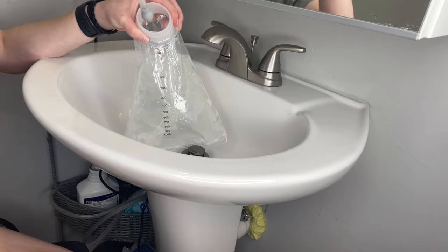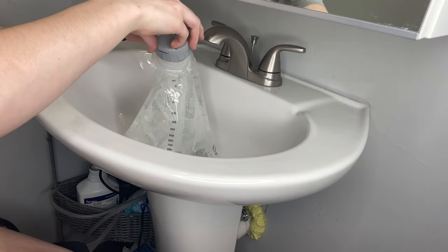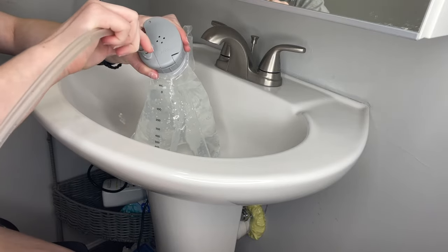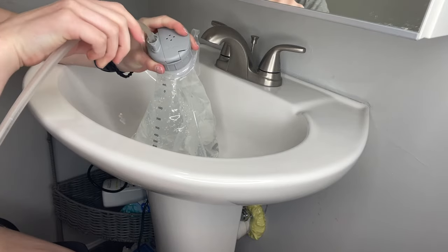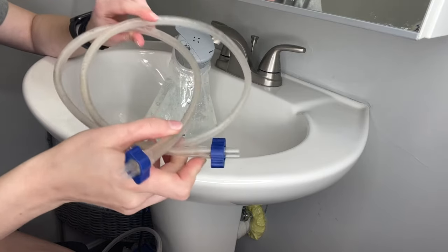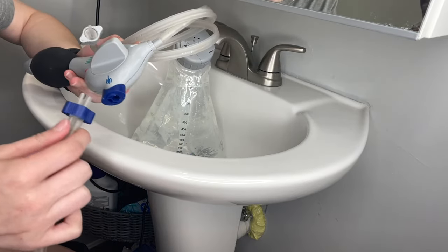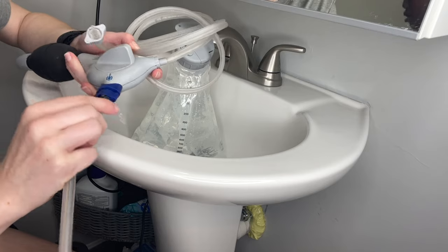Once the bag is full of water, you put the cap on, and then you have to connect the gray connector that's on the Peristeen pump into the gray cap on the water bag. It's the same thing when you connect the blue connector on the pump system to the blue input on the catheter. Once everything is connected to one another, you can start to lubricate the catheter.